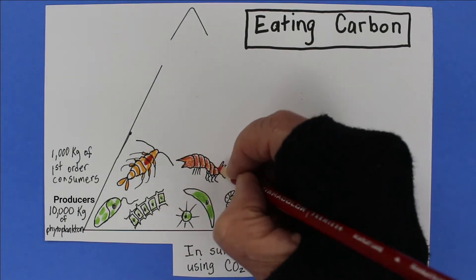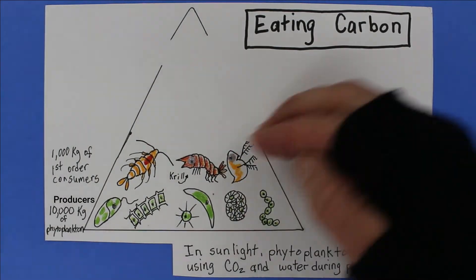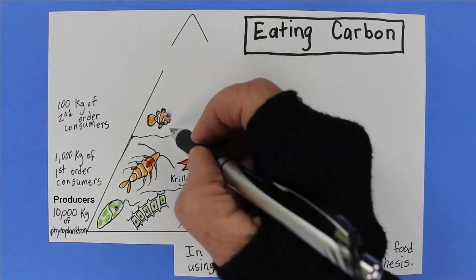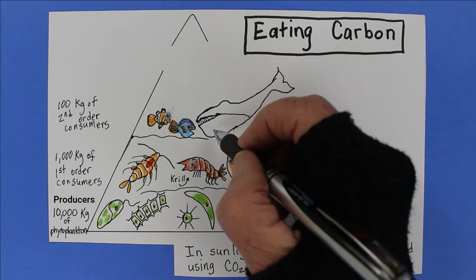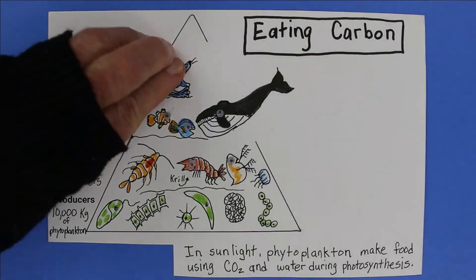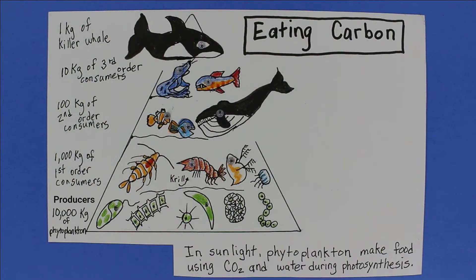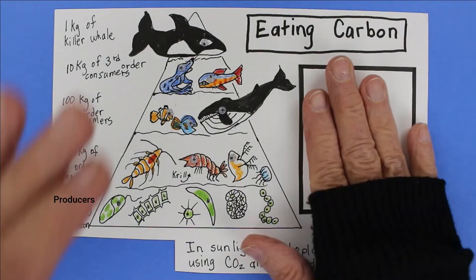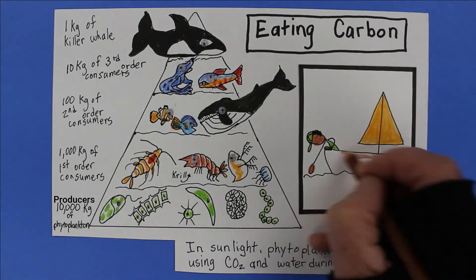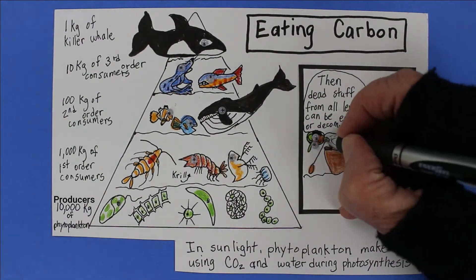So 10% of the food energy of those producers is passed to animal plankton like krill that consume the producers. Next up are second-order consumers like baleen whales and little fish that eat from the levels beneath them. Then third-order consumers like seals or salmon eat the little fish. And on top, killer whales. Waste or dead organisms from all the levels can be eaten by detritivores or decomposed — and that can take a long time on the dark, frigid ocean floor.